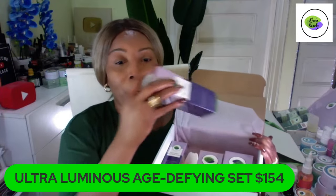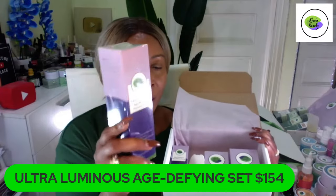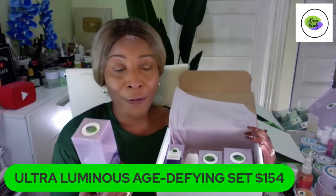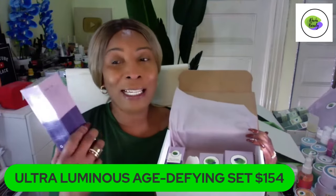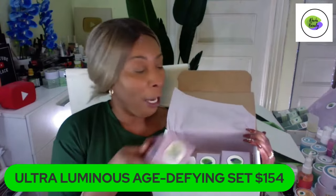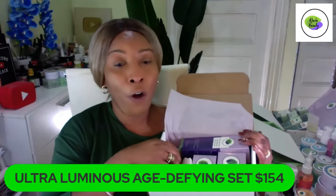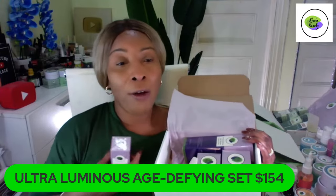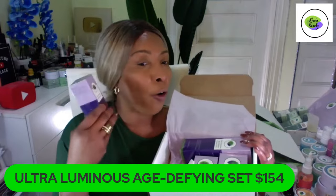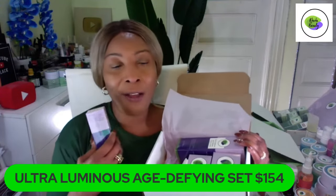Here is the toner. You're going to spritz the toner all over your face once you cleanse, then let it air dry — let the toner sit on your face for at least a minute. Then go ahead and reach for your serum. You're going to take two to three drops of the serum and apply it all over the skin.